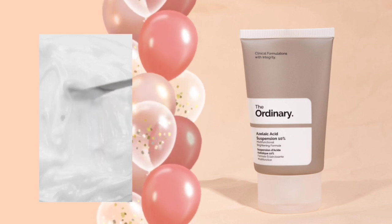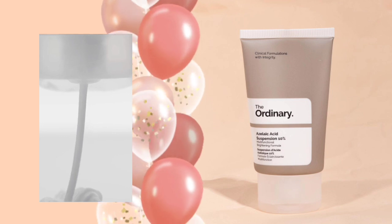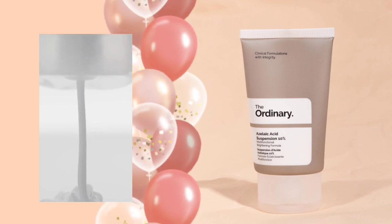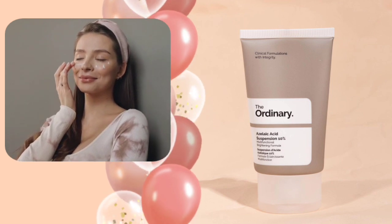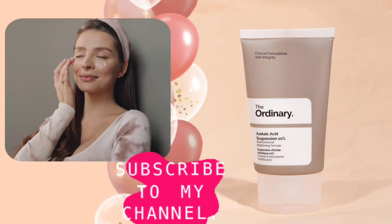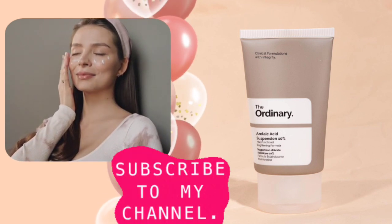How to use: apply to your face in the AM or PM. Precautions are necessary — avoid contact with eyes and mouth. Use sun protection during the day, as azelaic acid causes enhanced sensitivity to sunlight. Always follow with sun protection. This acid suspension 10% can be used daily.